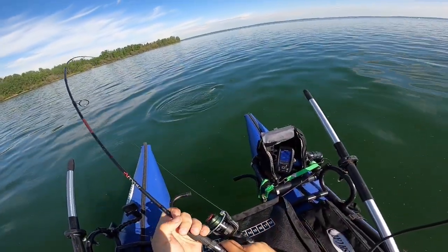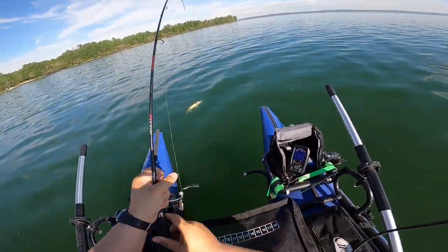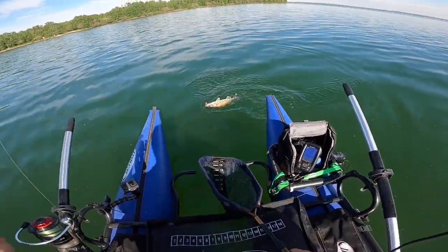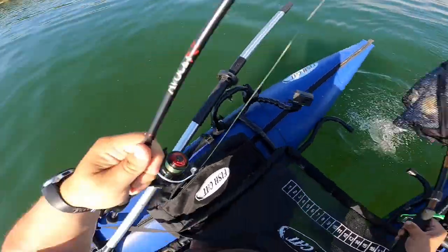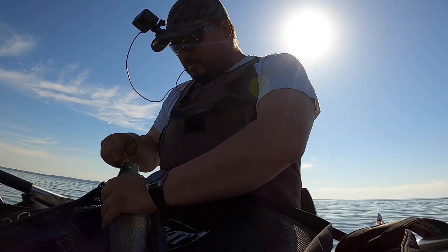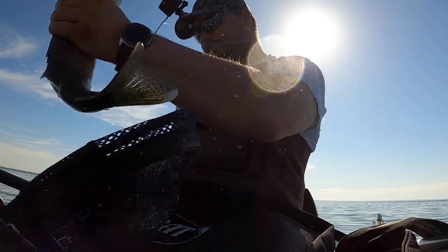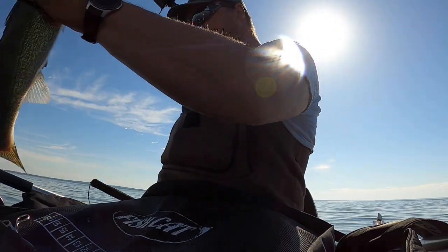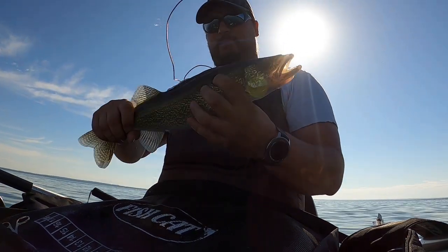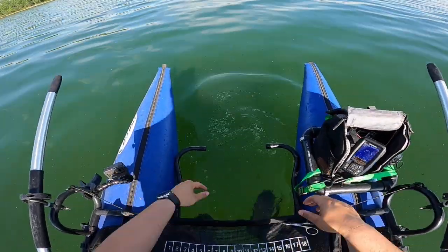Another nice fish. Let them play out a little bit here, they're awfully feisty. That's another one right there for the boat. Another 18-inch walleye, and there he goes.